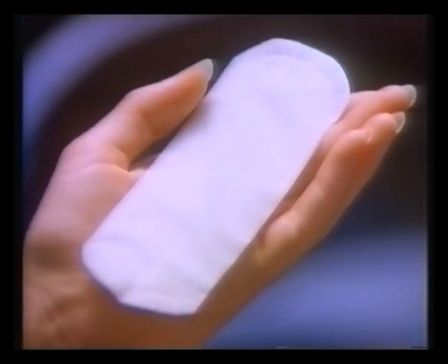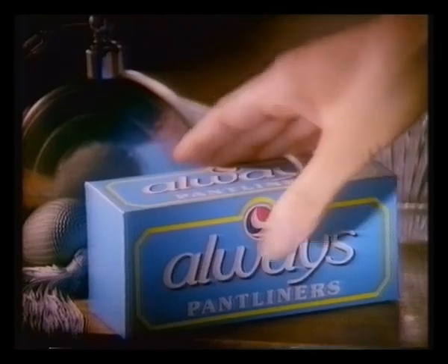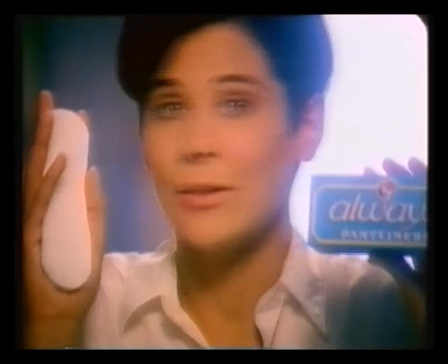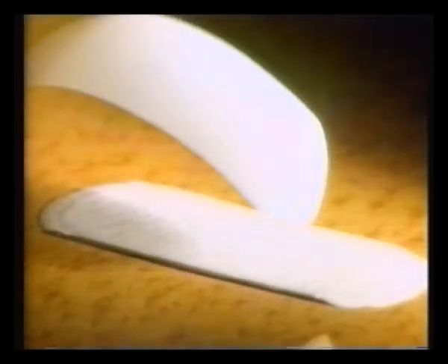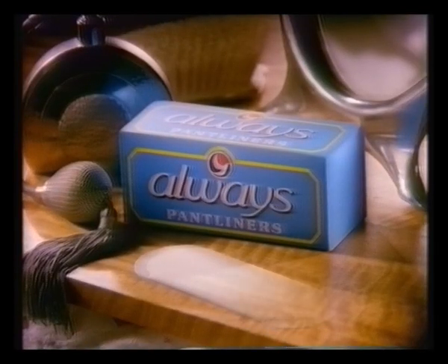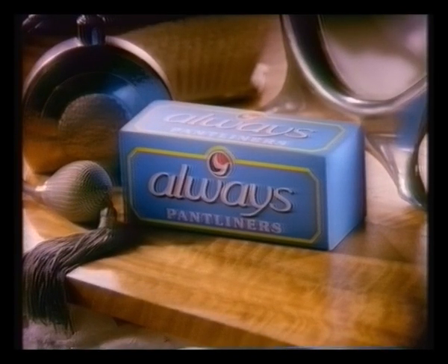How can you tell if you're wearing the right pant liner? When you can hardly feel it at all. With an Always pant liner, you can feel so fresh and dry any time — it's almost as if it's not there at all. That's because Always has a revolutionary top sheet dry weave, which lets moisture in and almost nothing back. With Always pant liners you feel so fresh and dry. Always pant liners — all you feel is really fresh and dry.